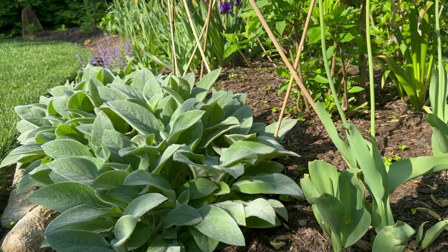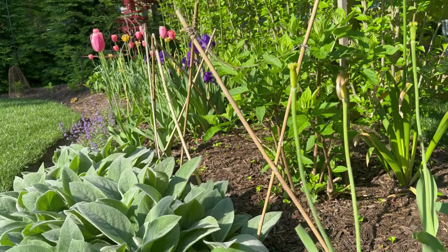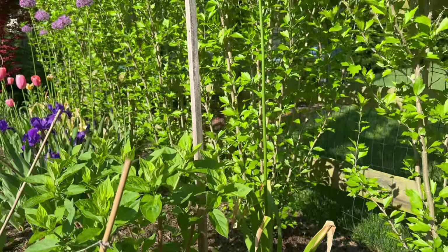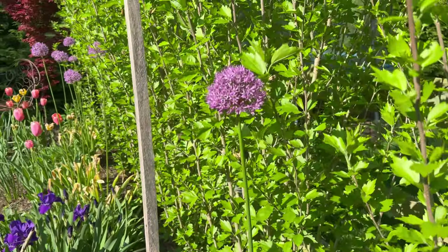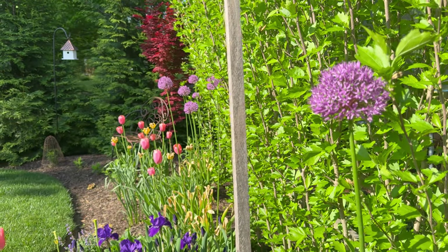This is the Helen von Stein lamb's ear that has just multiplied — I'm going to be dividing it here real soon. Tucked back behind is a little lime hydrangea. And there's more allium — I just saw a bee fly onto the allium. They love the allium; great for pollinators.